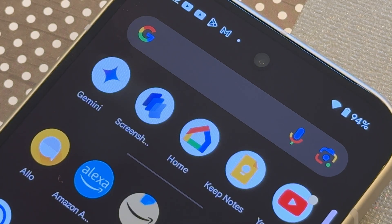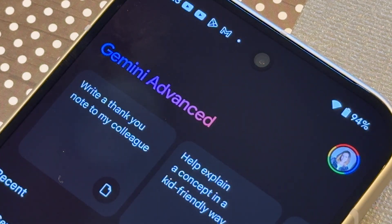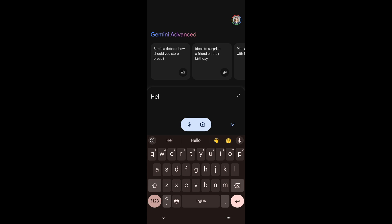Similar to the way you interact with the Google Assistant now, you can just open the new Gemini app, which is available on all new Google Pixel phones as well as other Android phones, and then just talk, type, or upload a photo to interact for short, simple queries.